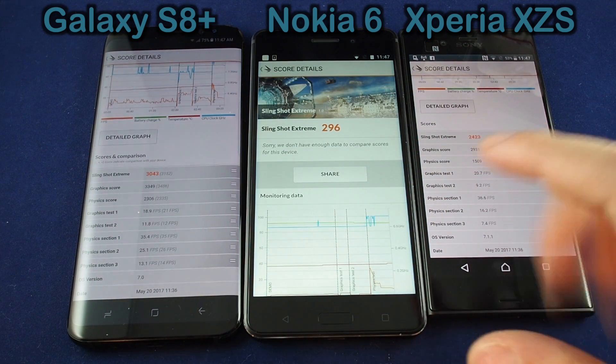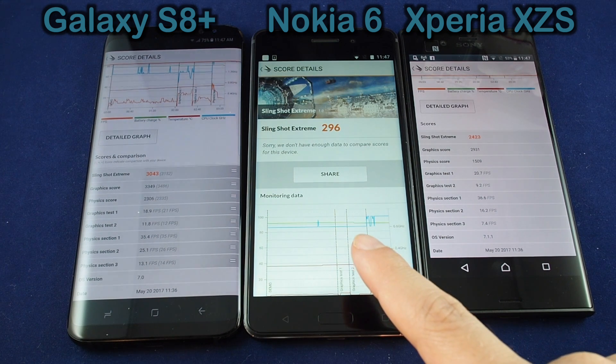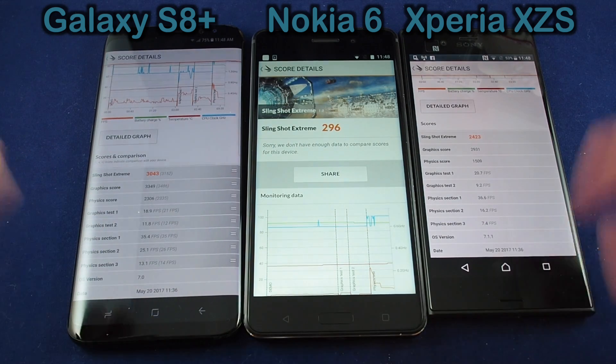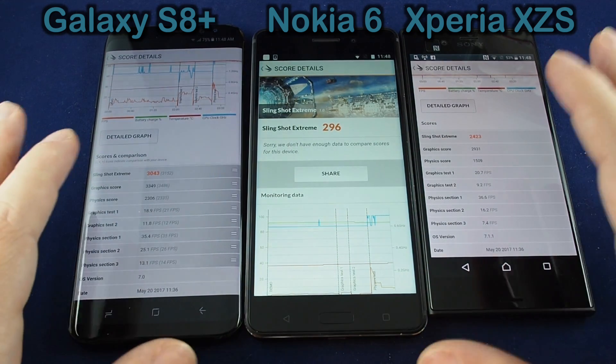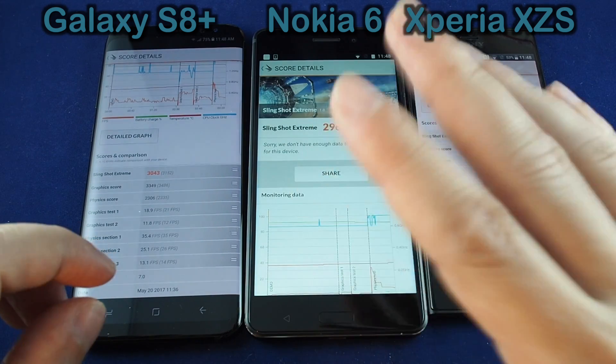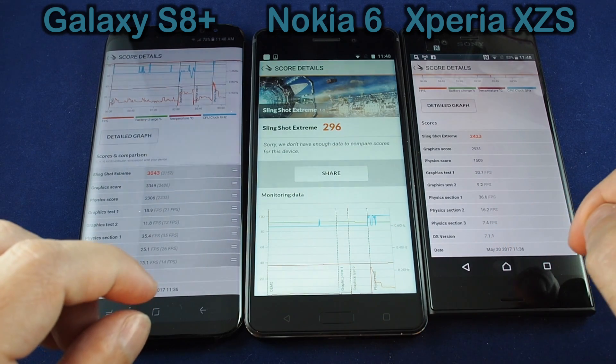It's basically because this has the lower cost Snapdragon 430 processor, which compared to the 821 and the special Samsung one, is way, way slower for this kind of stuff. And especially when you use the phone, you can see the lag, the camera lag, everything. This is definitely kind of on the low end of the phone speed.